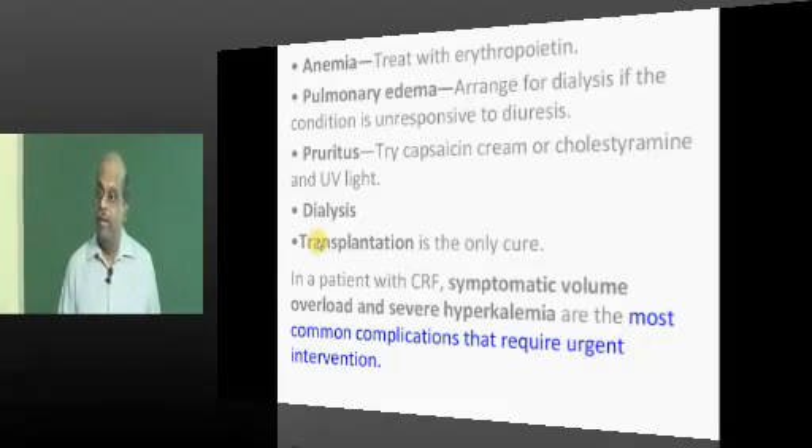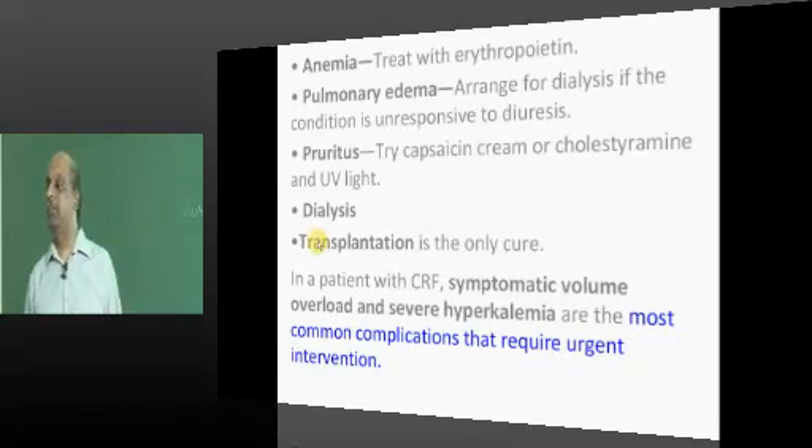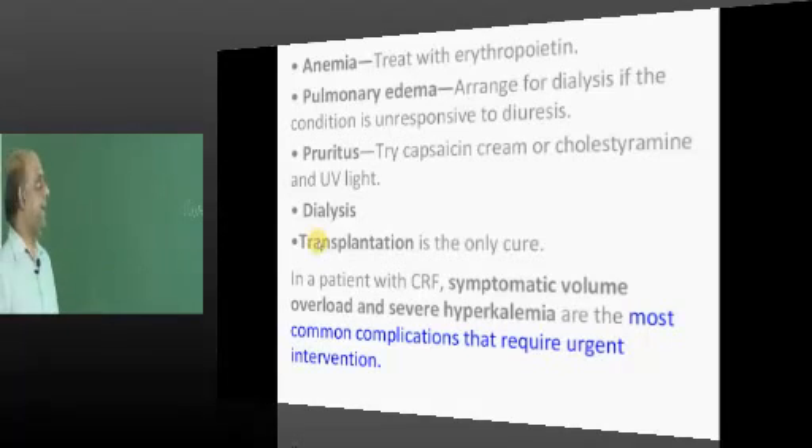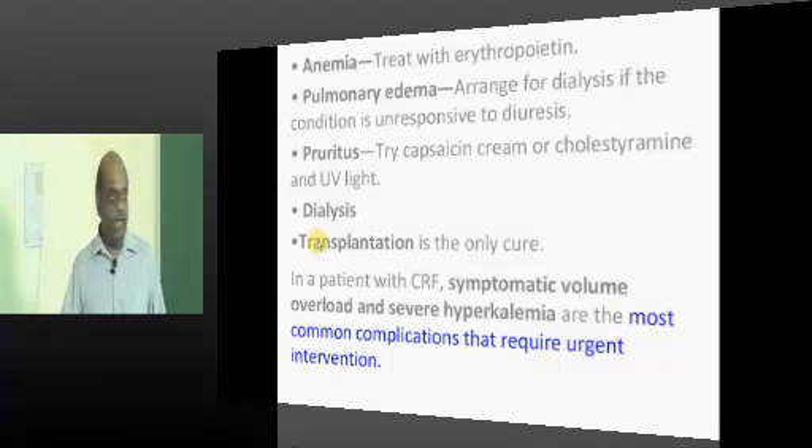Giving medications carefully, monitoring the patient artfully, and preventing the progression to ESRD is all about the art and science of managing CKD patients. When required, you need to plan for dialysis and renal transplantation.